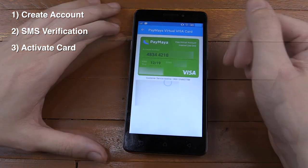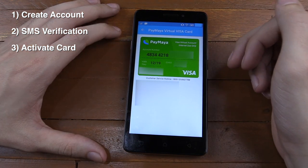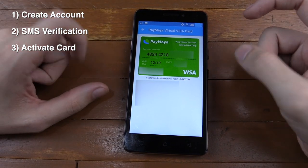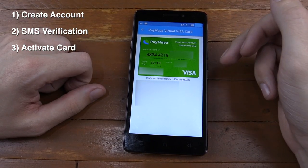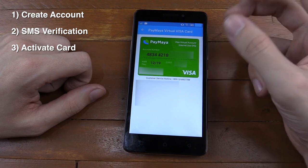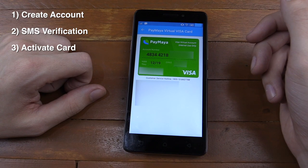Your PayMaya virtual Visa card is now activated. So we click view card, and there you go — I've got myself a Visa credit card that I can use online. I can use it for Amazon, PayPal, Uber, anywhere where I don't have to present a physical card. I couldn't use this in a shop, but I can use it online and on mobile apps. It took maybe a minute and I've got myself a prepaid Visa card.